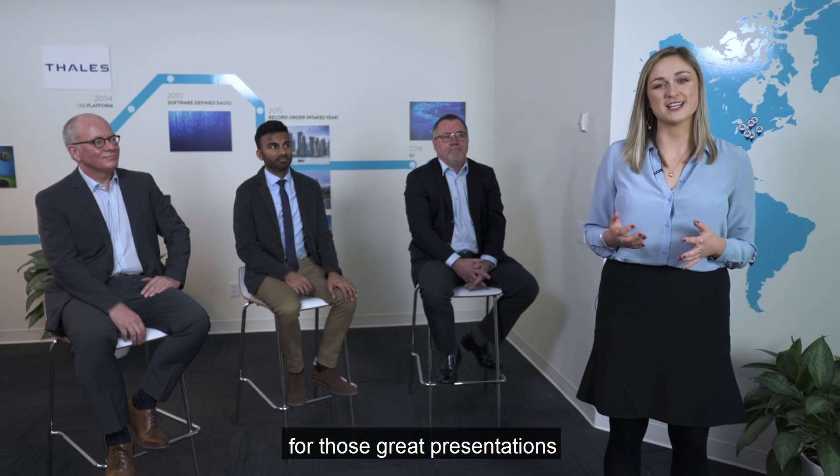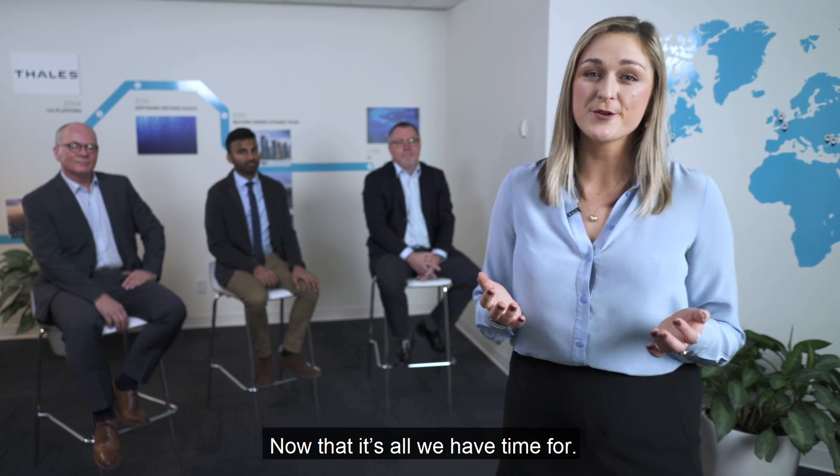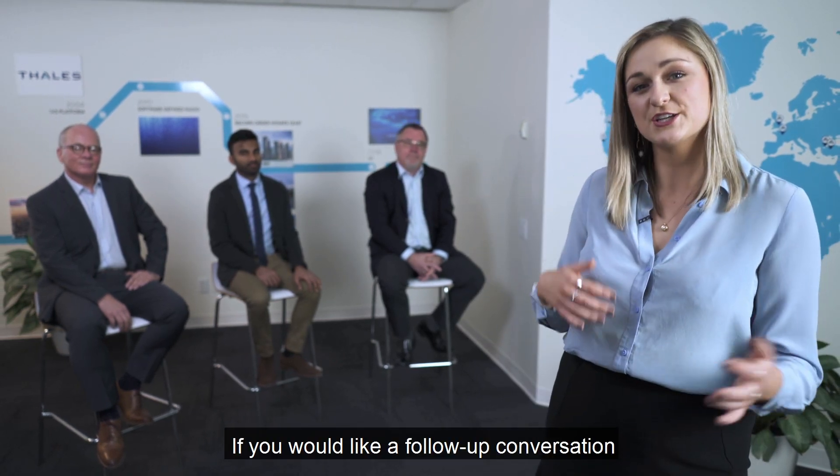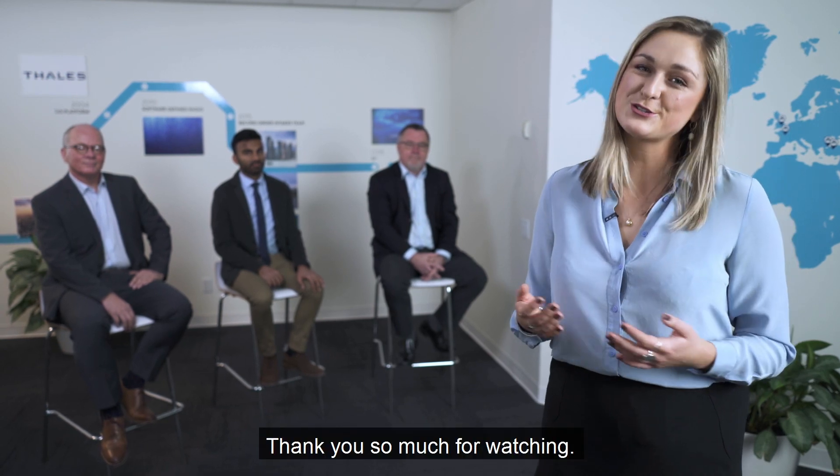Thank you Rob, Ron, and Philip for those great presentations and an insight into CellTrack G8. That is all we have time for. If you'd like a follow-up conversation or to learn more, please do not hesitate to reach out. Thank you so much for watching.